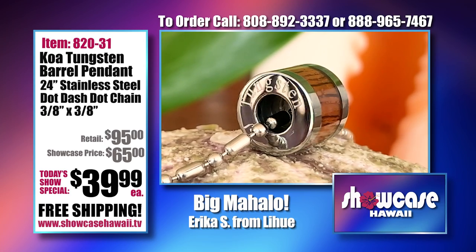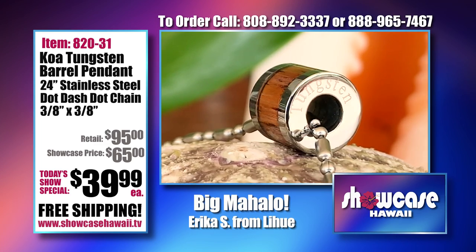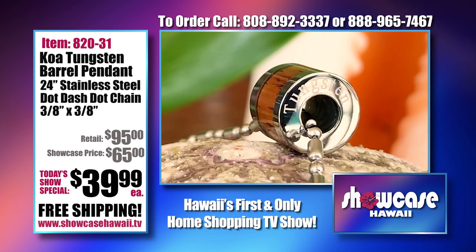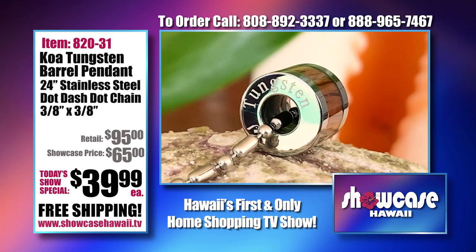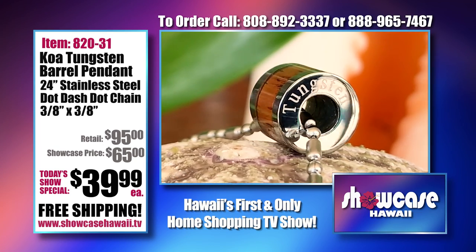So this is our Koa Tungsten Barrel — and for such an affordable piece, it is very affordable. Don't forget you get free shipping. People are already shopping for Christmas.